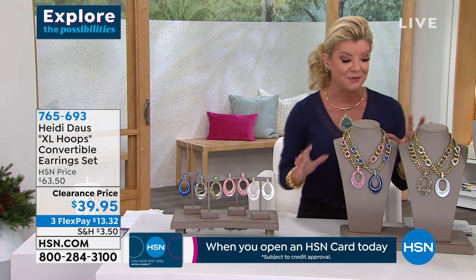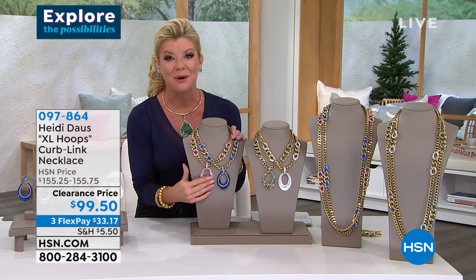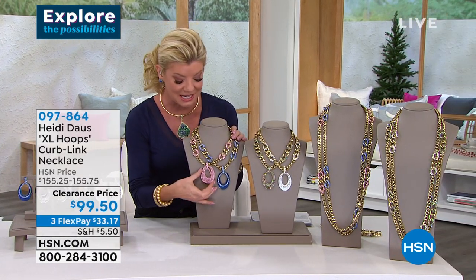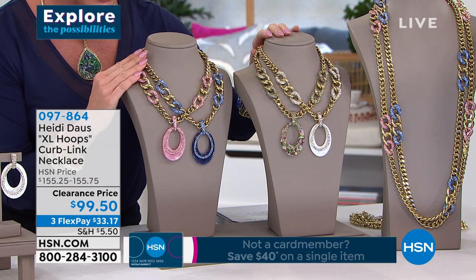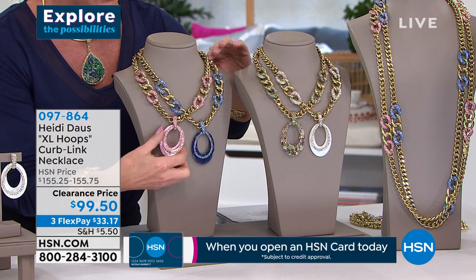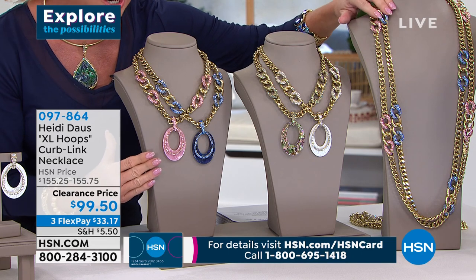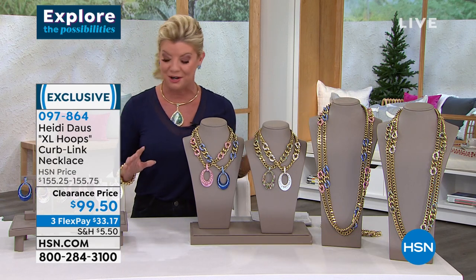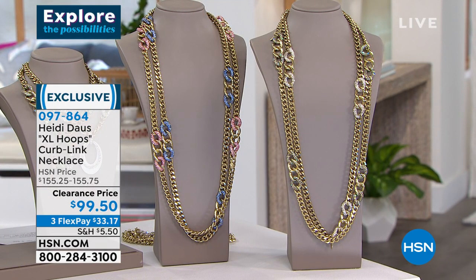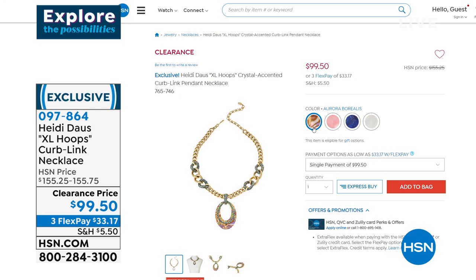We also have a beautiful fancy link necklace, and that's going to come along with that same shell look in the pendant with the pavé overlay, in all the different color choices. We have the necklace in the shorter version with the curb link and pendant at $99.50, first-time special sale price. And then we have the elongated version also available for $99.50 today. Just look at how expensive that chain looks on its own.